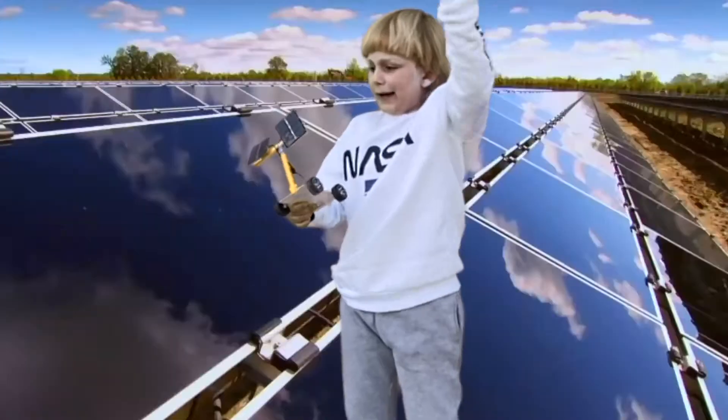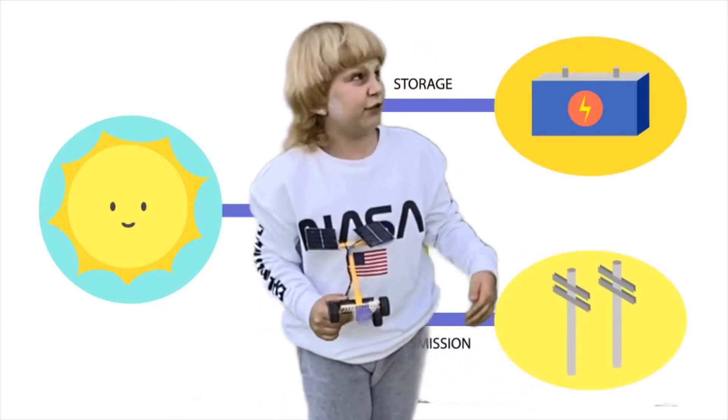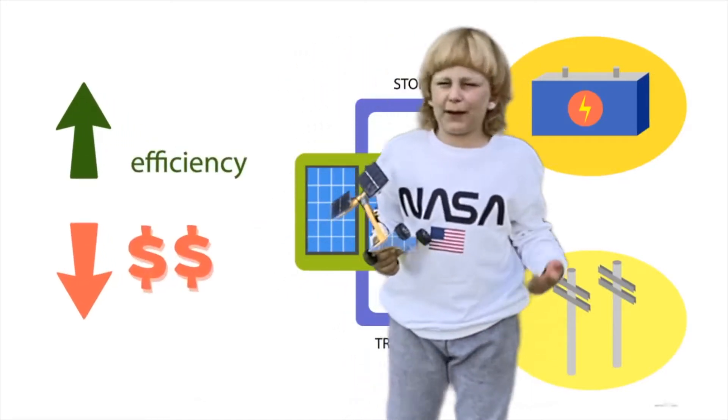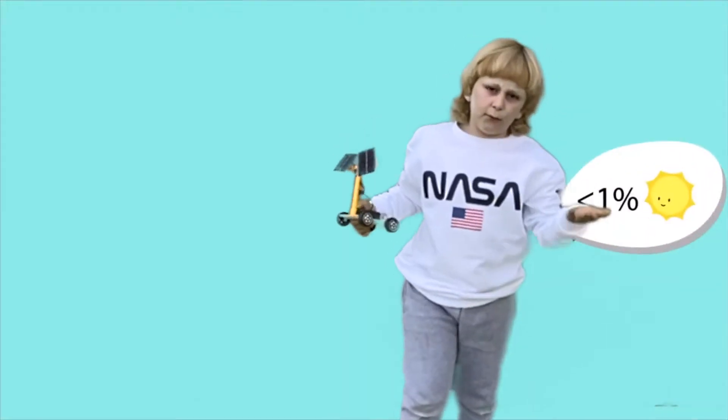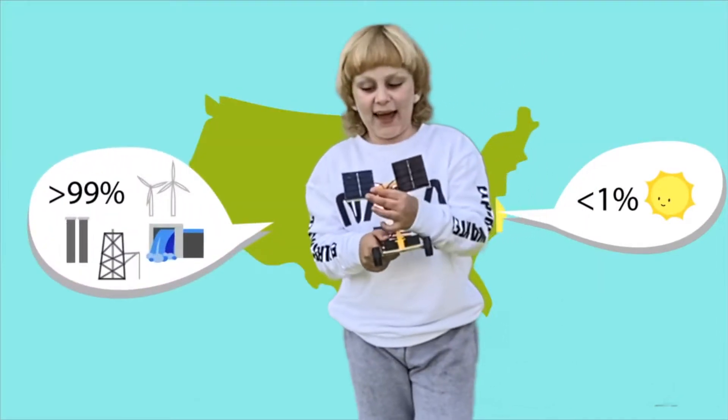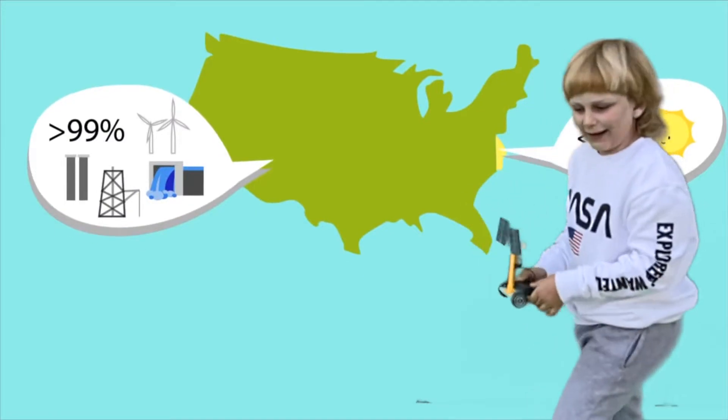Solar panels help you to be energy independent, because the sun gives the power to solar panels, which makes lights turn on. And if you have a lot of them, they can power your whole house, so you don't need to pay for the massive power plants. This car has solar panels, and it actually works.